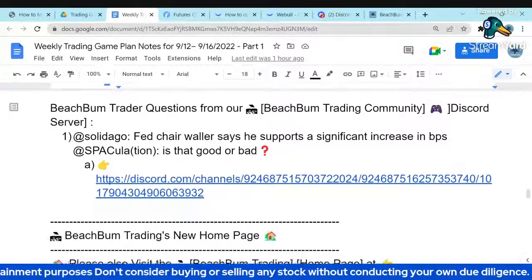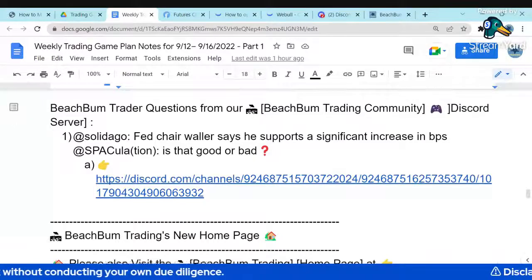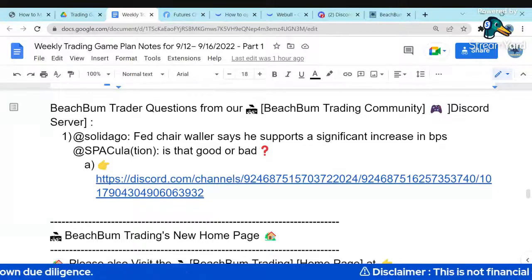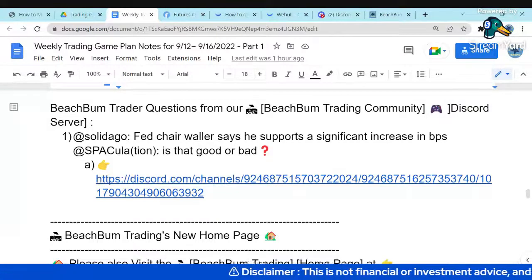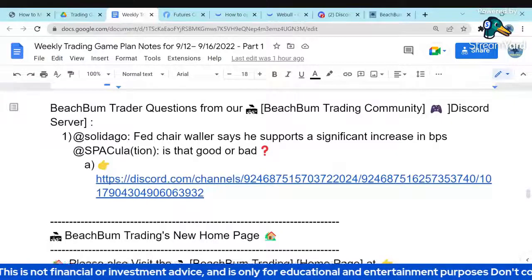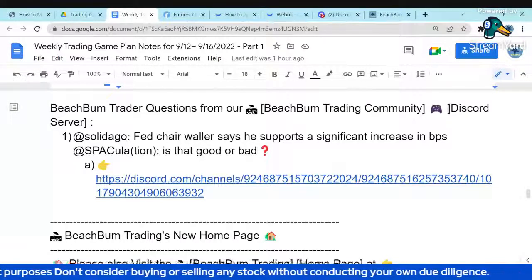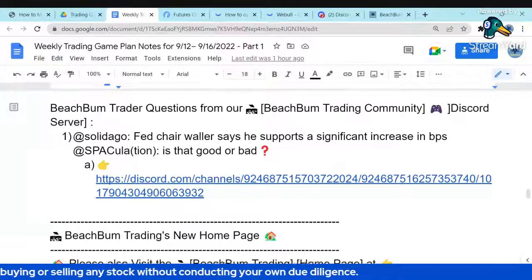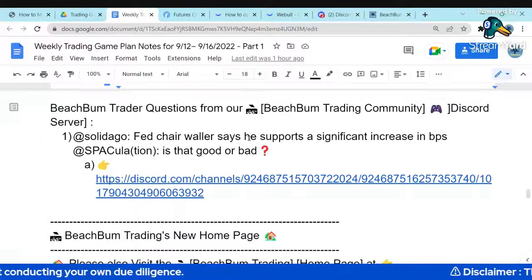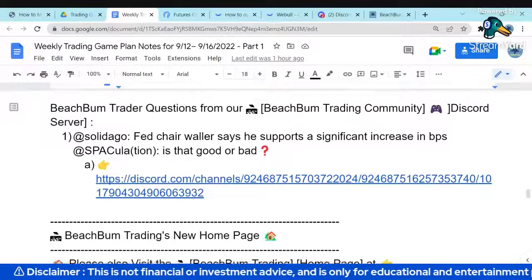Tanvir asks: should we short TLT? I wouldn't recommend that at this level. We were just looking at the treasury futures and it looks like they're near a near-term bottom. So I wouldn't recommend shorting it — tomorrow we'll look at the ETF spreadsheet and see how far away TLT, TMF, etc. are from their support and resistance levels. Just looking at the futures, I'm not recommending shorting the treasuries because they're all near a bottom at this point. Longing — there's downward pressure on them, but there's also a lot more room on the upside than risk on the downside.